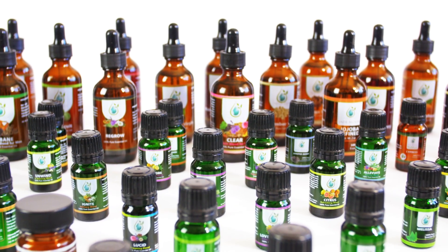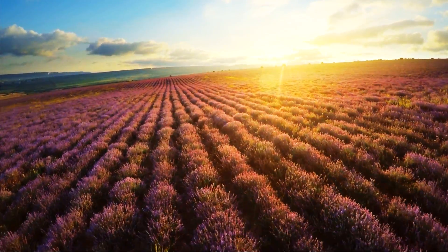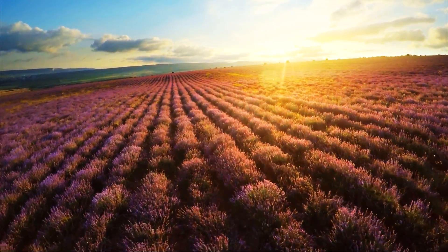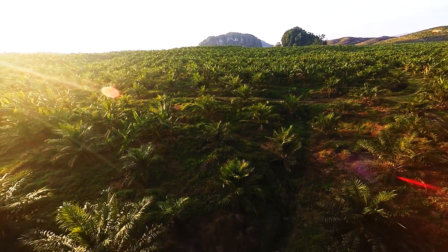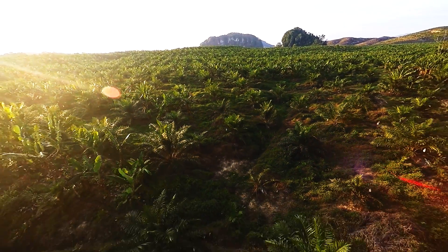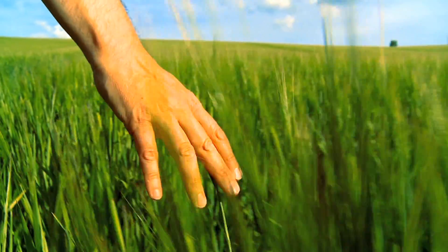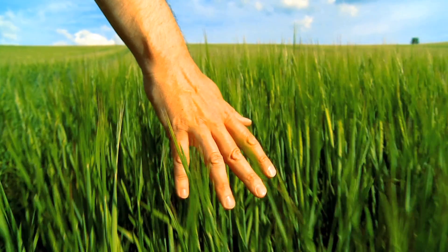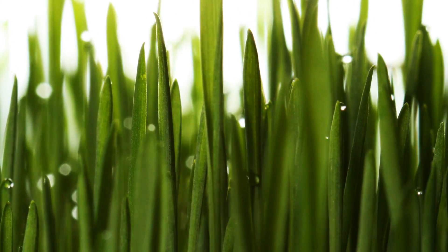Each time Jade Bloom prepares to add a new essential oil to the lineup, they traverse the corners of the globe to find the richest soils, the optimal environments, and the purest forms of plants growing indigenously. This obsession to obtain the highest quality ingredients sets Jade Bloom apart and builds on a foundation of excellence through the entire process.